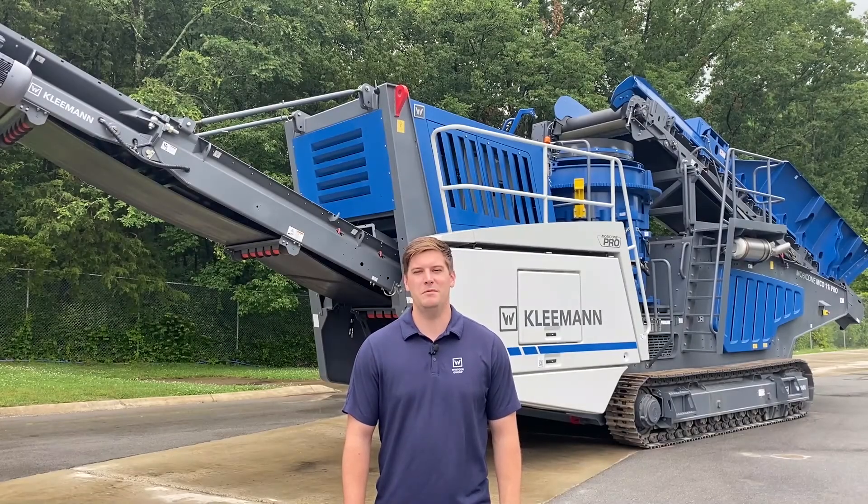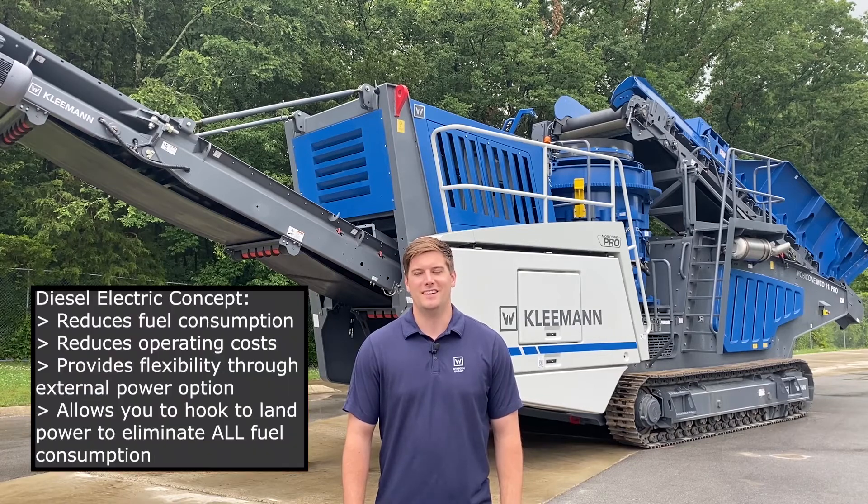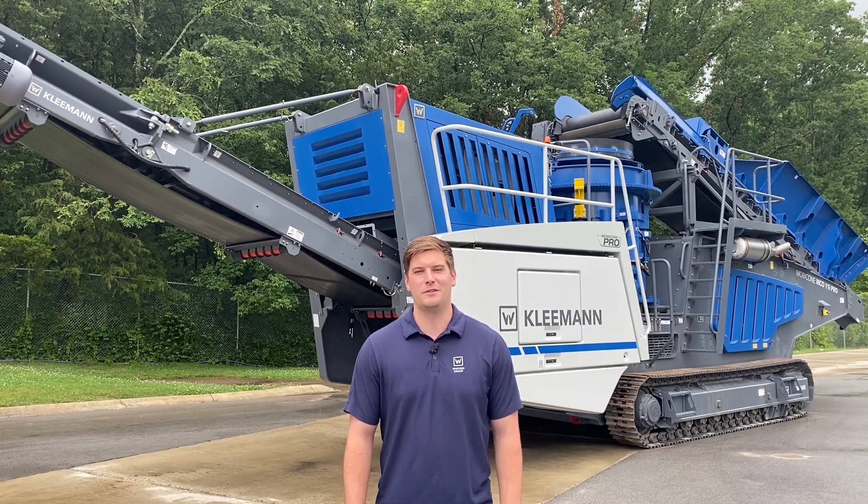So let's recap. Kleeman pioneered the diesel electric, or hybrid, technology for the track mounted crushing and screening market and are still the market leader today. The diesel electric concept reduces fuel consumption and operating costs while providing flexibility through our external power option, allowing you to hook direct to land power and eliminate all fuel consumption. That's it from Kleeman — technology engineered for you.